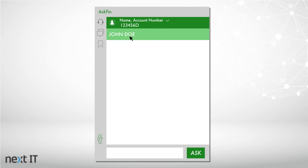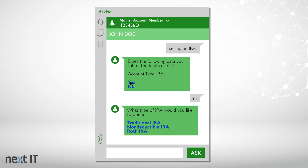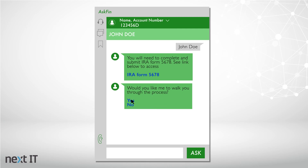The intelligent assistant leverages the client in context to provide relevant, specific information for all subsequent questions. Through goal-based dialogue, the IA guides users through complex, multi-step processes, removing any guesswork by the user, and streamlining even the most complex client workflows.